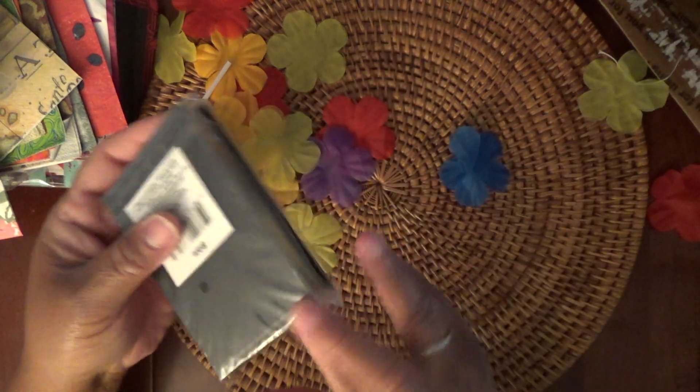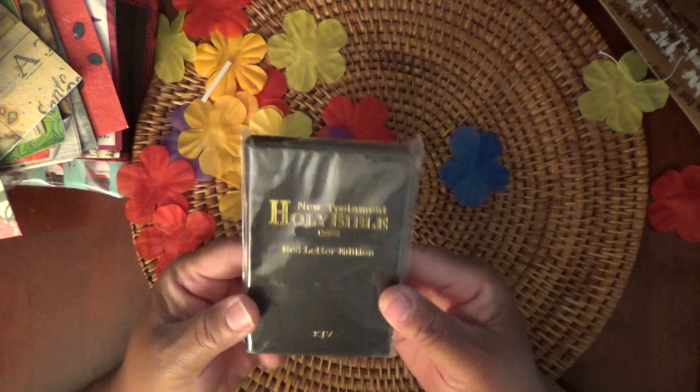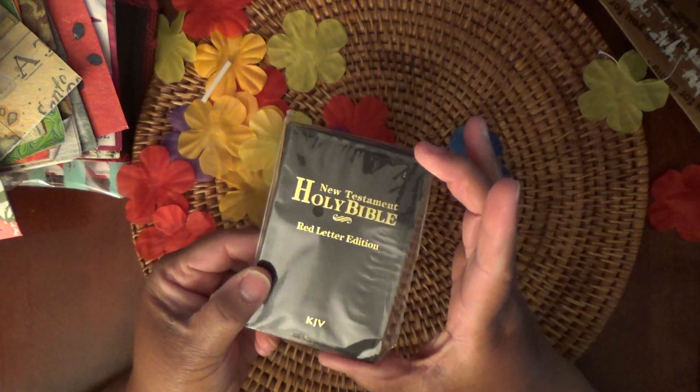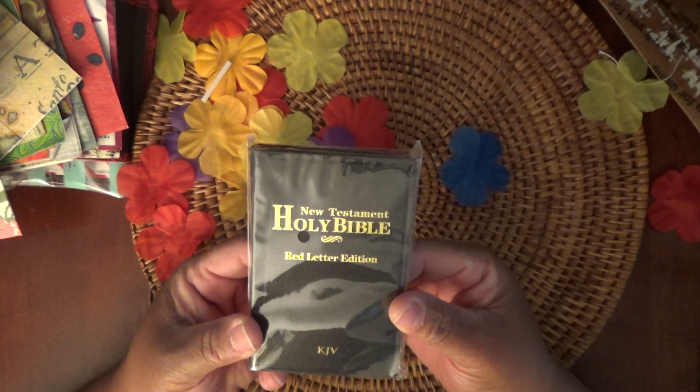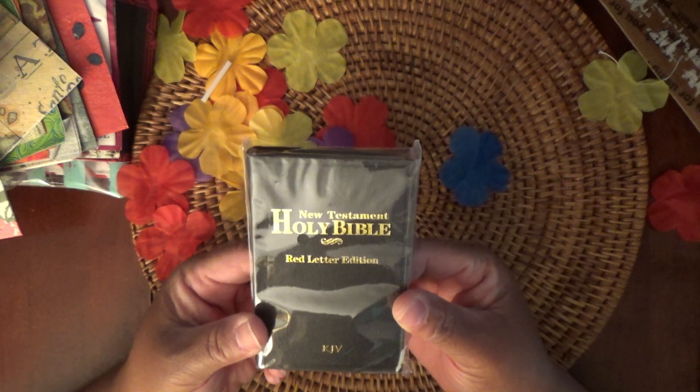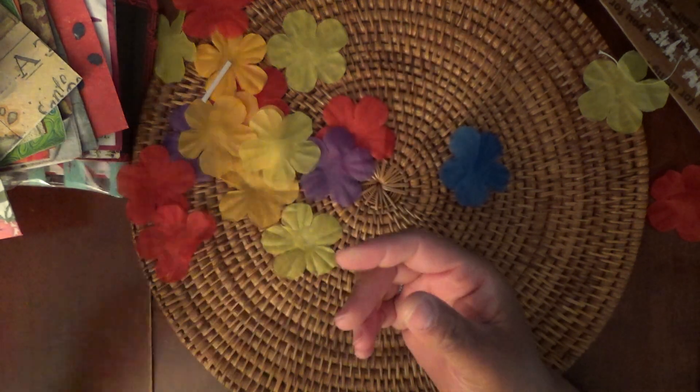Way deep in the box — and a Bible! Who doesn't need a Bible? I love this little Bible — I haven't had a little Bible like this in years. Thank you so much, Dawn, that's very thoughtful of you.